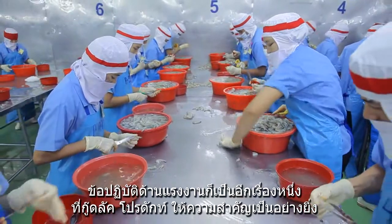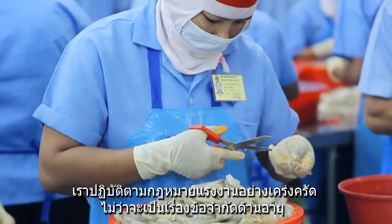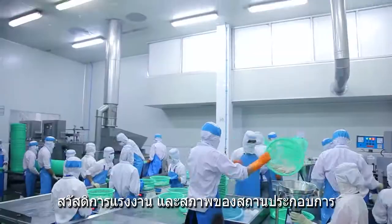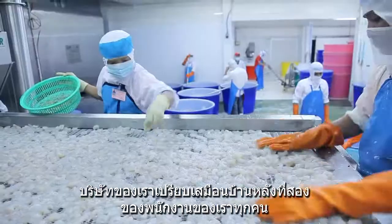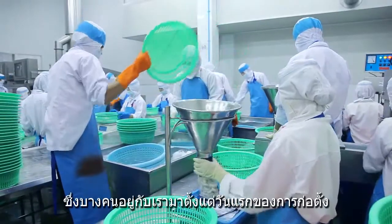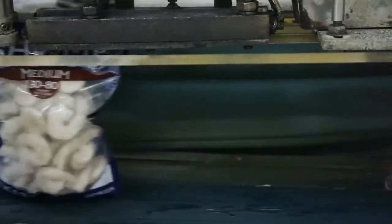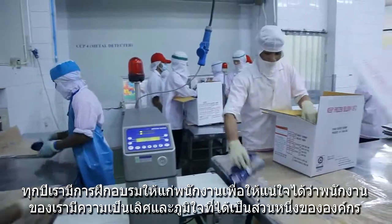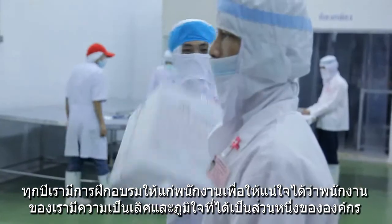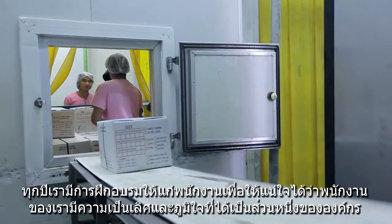Fair labour practices are another priority for Kulak. We follow all labour regulations with regard to age restrictions, wages, benefits, and work environment. Kulak Product is like a second family to hundreds of our employees, and some of them have been here with us ever since day one. We are very focused on retaining our people, and each year we invest in training programs to ensure our people are of the best quality.